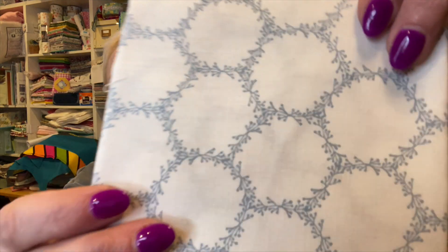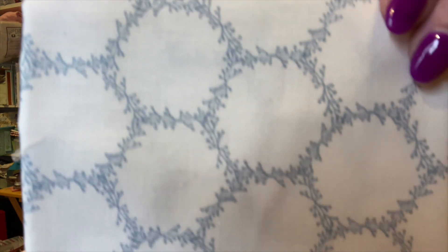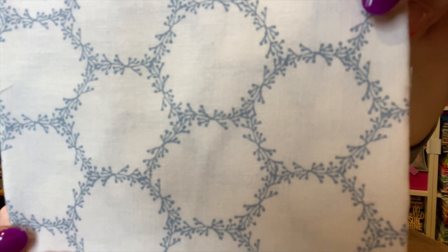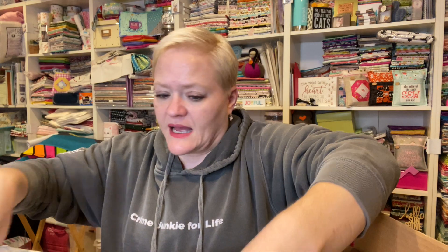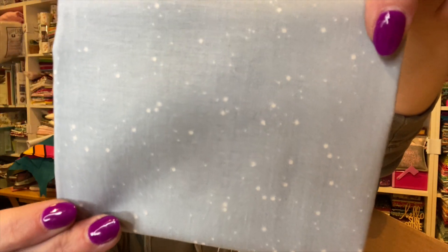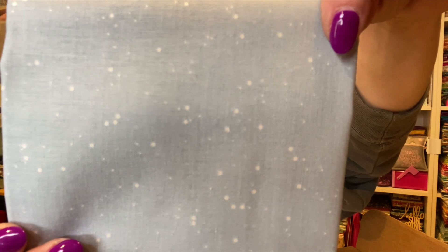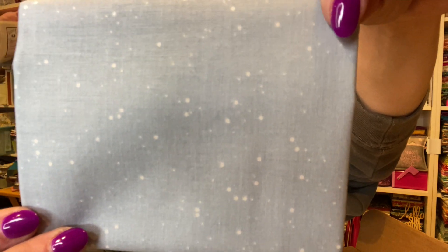This is the main fabric, and it's truly gorgeous. And here's what we have for the binding. I wish I had had time to open it before today so I could have sewn along with you guys yesterday and today, but hopefully you have been sewing along with her.